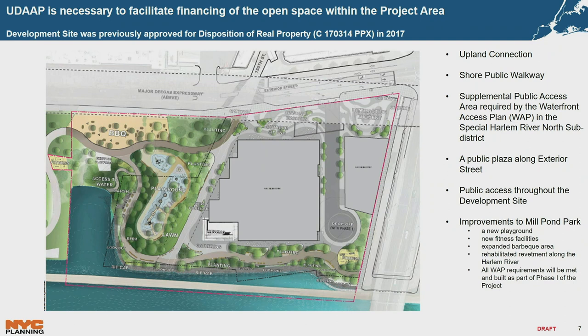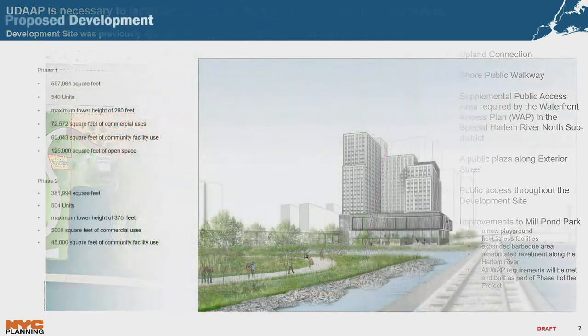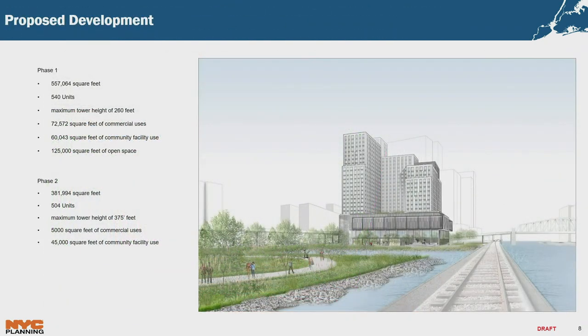All of the WAP requirements will be met as part of Phase 1 of this project. Phase 1 is approximately 557,000 square feet, containing 540 permanently affordable units. The maximum tower height will be 260 feet. It has about 73,000 square feet of commercial uses, including a theater and retail on the ground floor. It also has about 60,000 square feet of community facility use, which includes the Hip Hop Museum as well as an educational facility. This phase will include 125,000 square feet of open space.